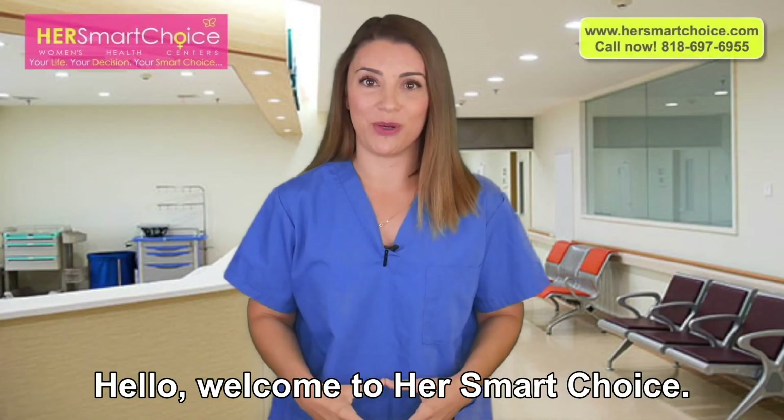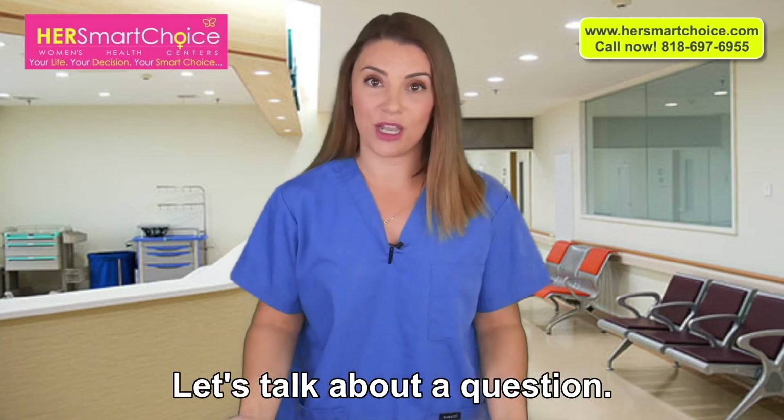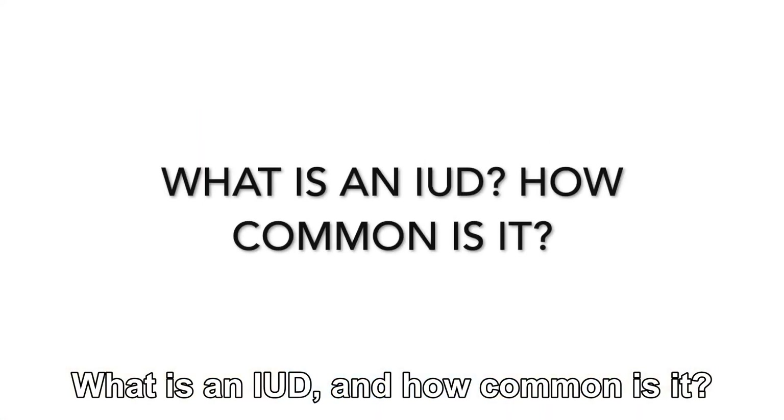Hello, welcome to Her Smart Choice. I'm Amy, a spokesperson for Her Smart Choice. Let's talk about a question: What is an IUD and how common is it?